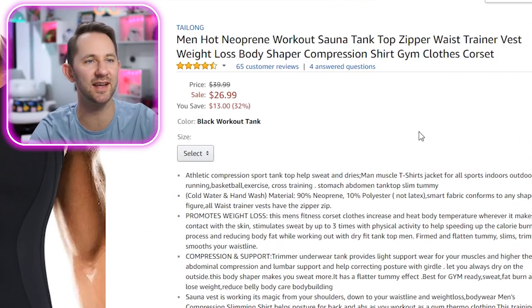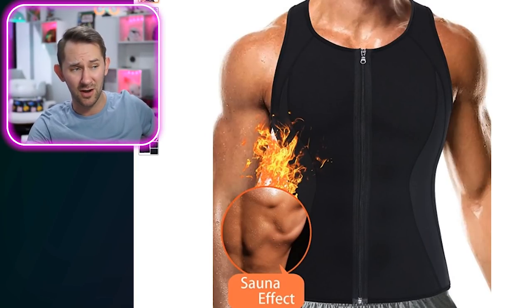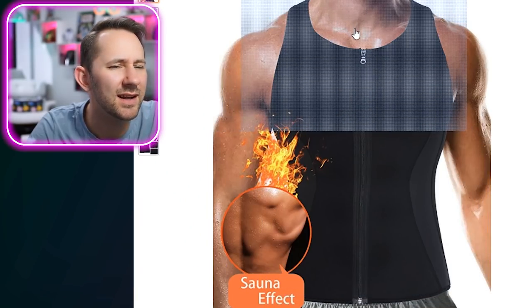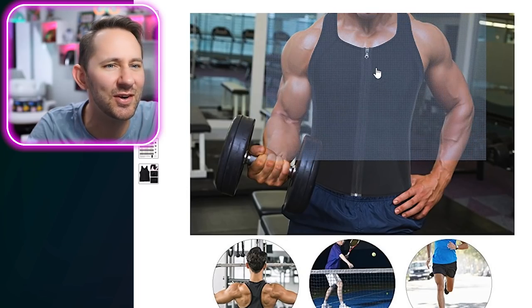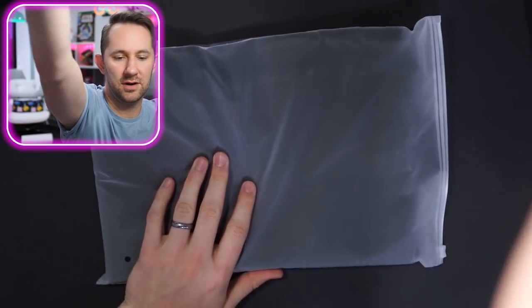Next: Neoprene workout sauna tank top zipper waist trainer — literally the exact thing we were just talking about, the alternative to it. This will get you to sweat while still letting you show off your muscles. That guy looks jacked. Does it look photoshopped? That's why they're cutting off his face — this is Photoshop. I feel violated and betrayed. Add to cart. I hope you got an extra extra large for this dad bod.